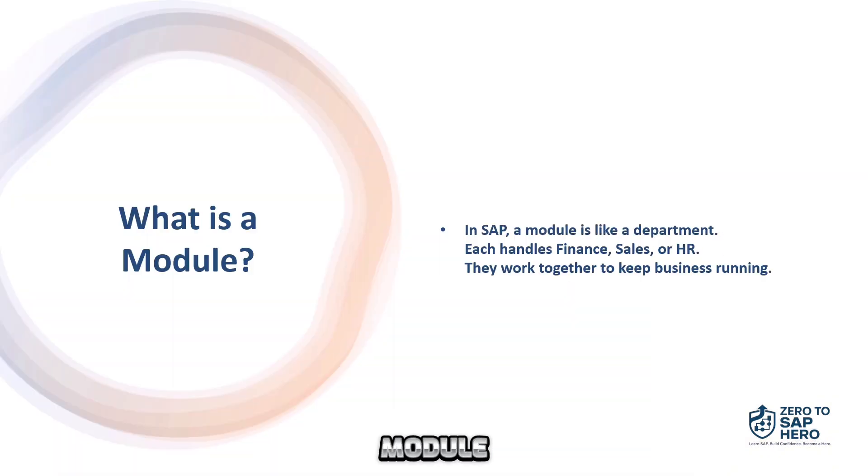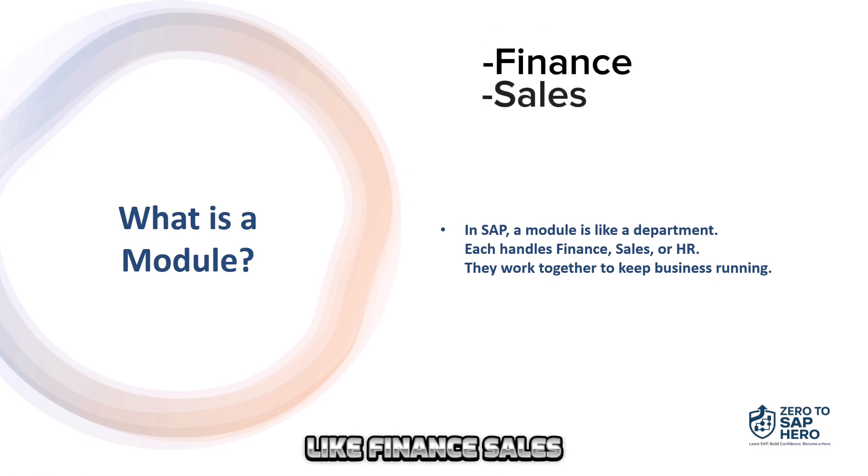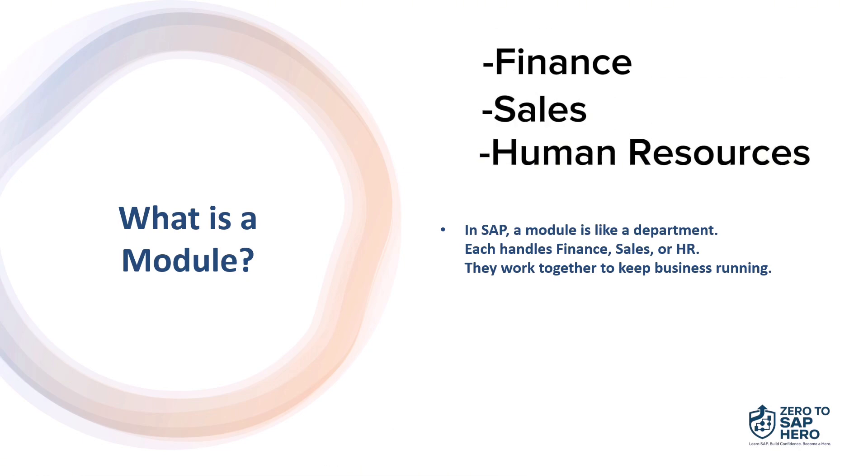What is a module? In SAP, a module is like a department. Each module handles a specific business function, like finance, sales, or human resources. Just like teams in a company, they work together to keep everything running smoothly.